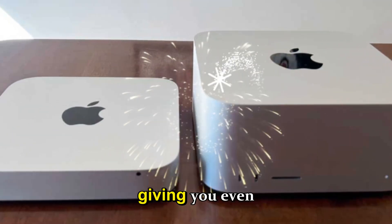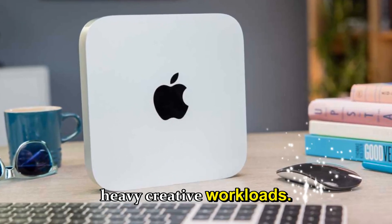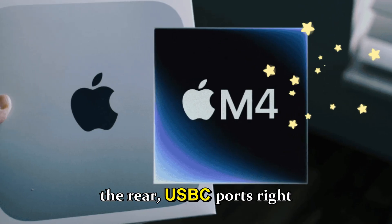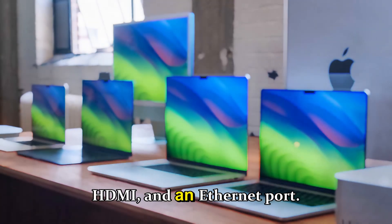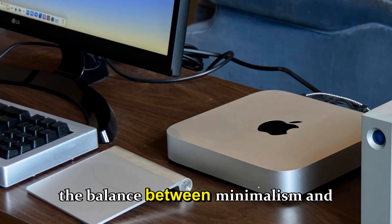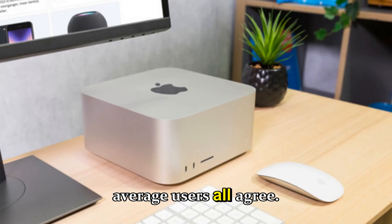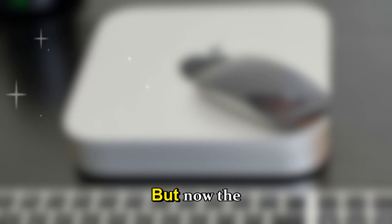If you wanted more power, you could configure it with the M4 Pro for heavy editing, rendering, or creative workloads. Port selection also got a serious upgrade — Thunderbolt 4 on the rear, front-facing USB-C ports, HDMI, and Ethernet. Apple finally found the balance between minimalism and practicality, making this one of Apple's best value machines in years.